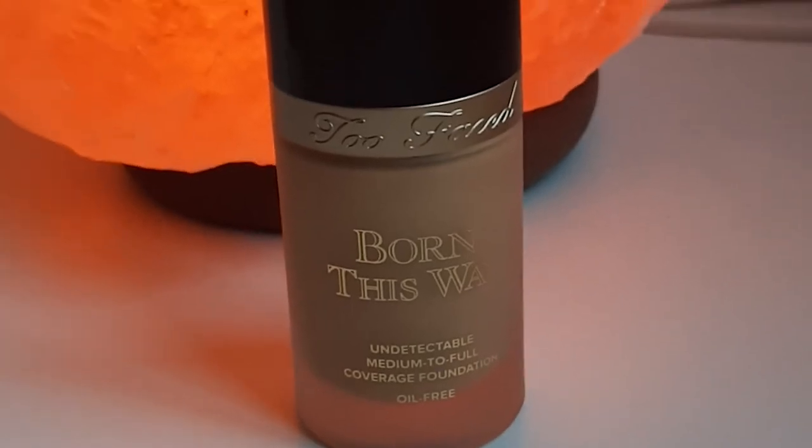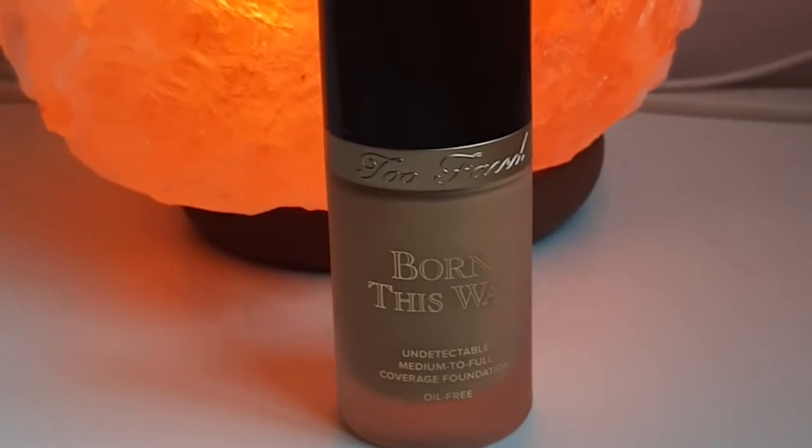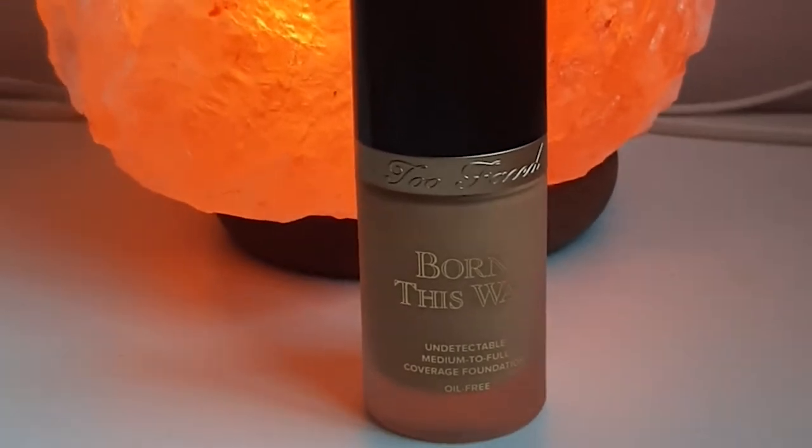I am using my all time favorite foundation which is the Too Faced Born This Way in the color porcelain. I used to be addicted to the Estee Lauder Double Wear foundation but I think it has gone bad because every time I use it it really starts to cake on my face, especially around my nose and eyebrows. My skin has been changing lately — it was very oily and because of some skin issues I've started taking Accutane, but only for about a week so I'm still using my same skincare routine.